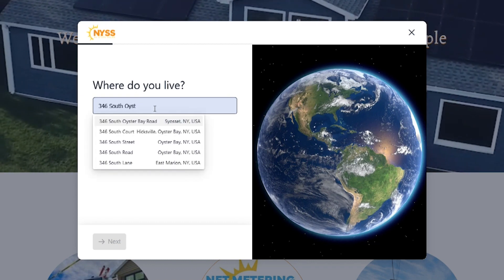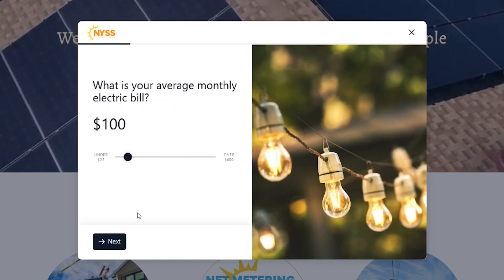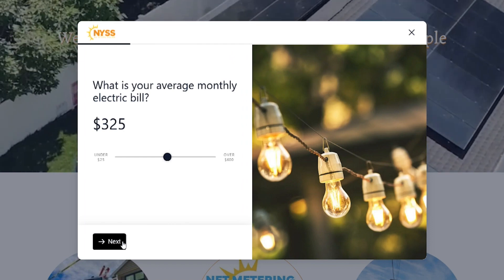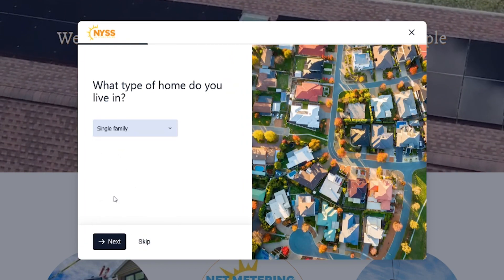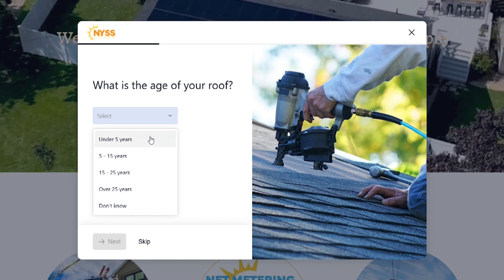Enter your address. Our advanced technology will pull up a recent satellite photo of your home. Then, guesstimate your average monthly electric bill and age of your roof. Don't worry if it's not exact — we're trying to get basic information to design a system that works for your household needs.